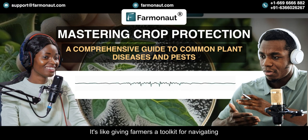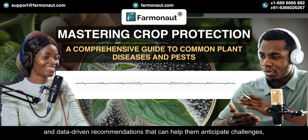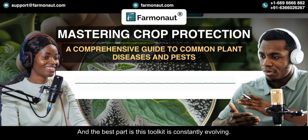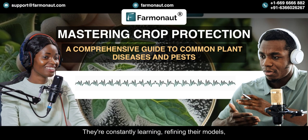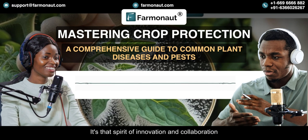It's like giving farmers a toolkit for navigating the uncertainties of a changing world — filled with real-time information, predictive models, and data-driven recommendations that help them anticipate challenges, optimize their resources, and make the most of every growing season. Farmanaut is committed to staying at the forefront of agricultural technology, investing in research and development, and collaborating with partners around the world. They're constantly learning, refining their models, and incorporating feedback from farmers. It's that spirit of innovation and collaboration — scientists, engineers, farmers, and policymakers all playing their part in creating a more sustainable and equitable food system.